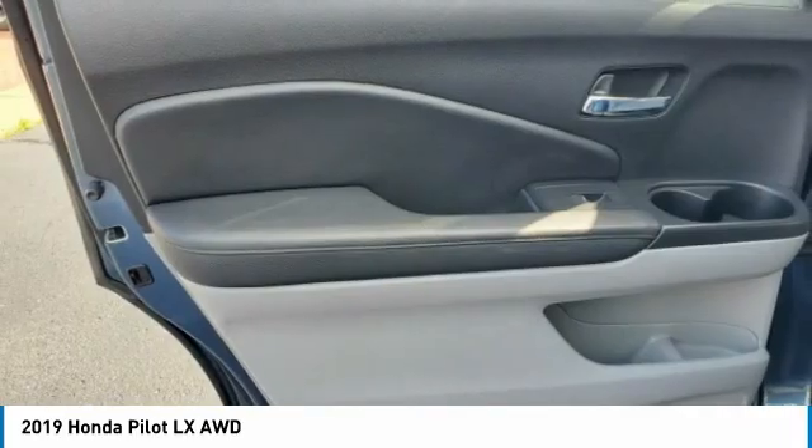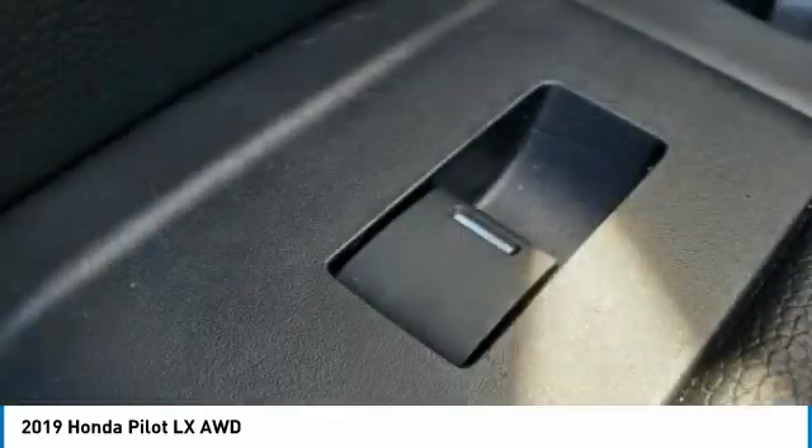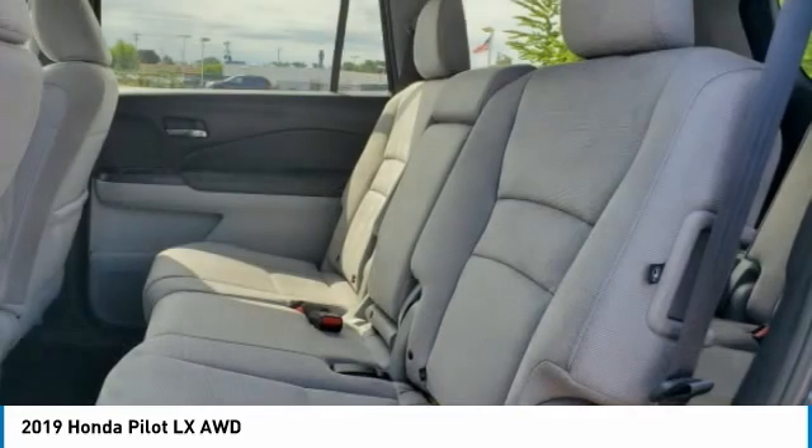Tires: front all season. Tires: rear all season. Privacy glass. Come take a test drive today.